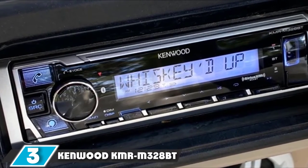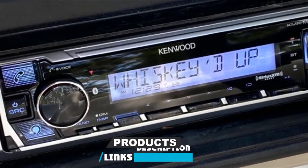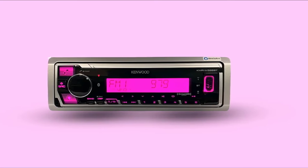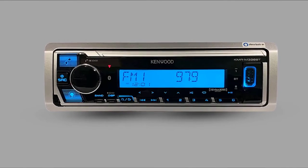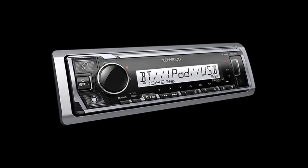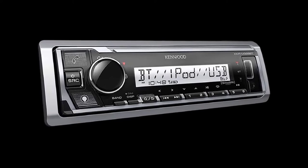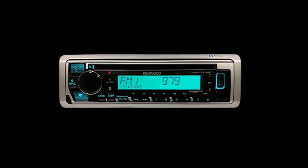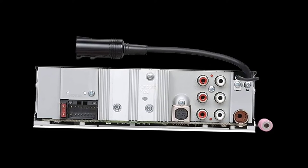The number 3 position is held by the Kenwood KMR-M328BT. Kenwood has gained a reputation for producing quality products, and the KMR-M328BT is an amazing invention that brings fun to the ocean. This marine digital receiver has a dedicated Alexa that you can use to play music, control smart home devices, make calls, listen to the news, and ask for directions — all while your attention is on the sea. Even though this stereo does not play CD, you can play your favorite music from Spotify or Apple Music using the Kenwood Remote app. You can also control sound settings and playlists using this feature. The Kenwood KMR-M328BT has a beautiful backlit display that you can adjust to match your mood, and its built-in Bluetooth allows it to connect with up to five devices.